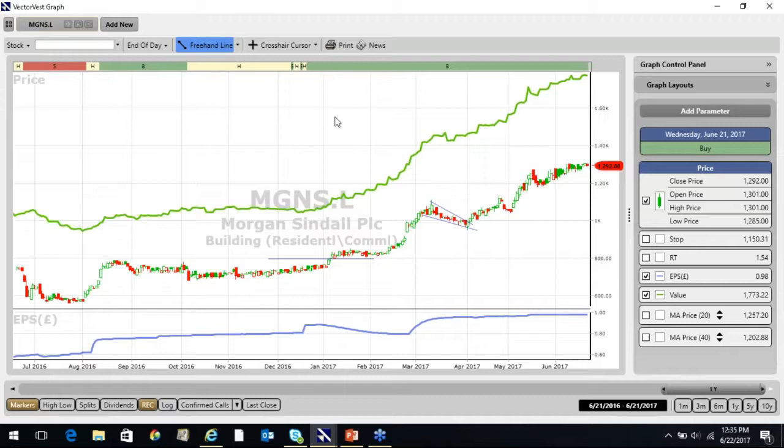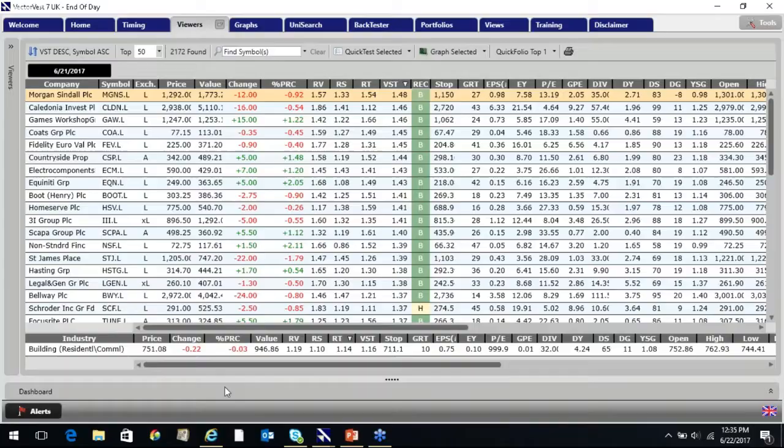That's the basic VectorVest system — a share breaking to new highs with pristine fundamentals moving into a buy signal. The only thing we now need to think about is what the general market is doing, because the general market is 80% of the exercise. The first box is fundamentals — Morgan Sindel ticks those. Second box: is the share trending upwards? It broke up through a new high on a buy recommendation. Third box: what's the general market doing? That's what we'll look at now.